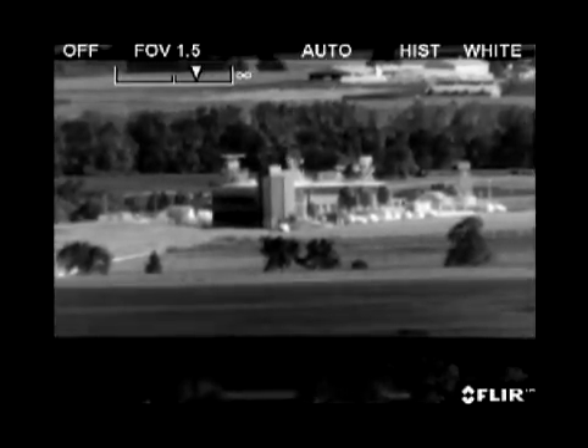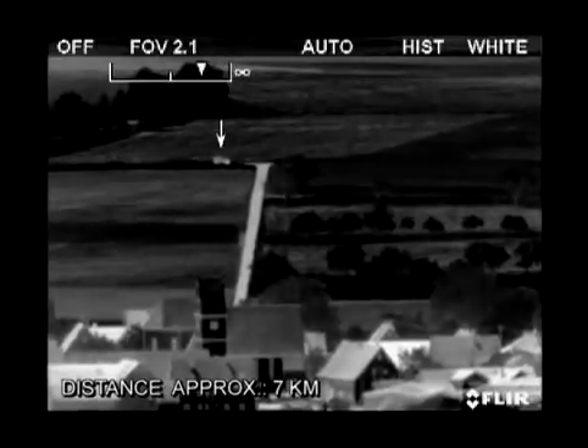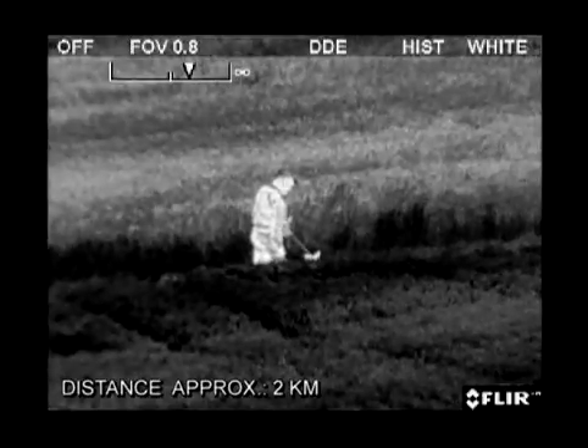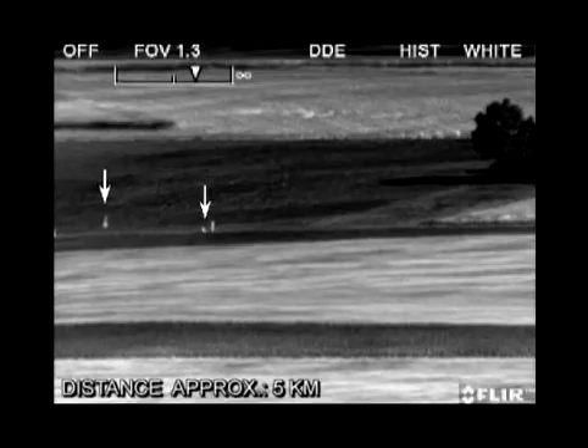FLIR System's thermal imaging cameras produce a clear image in the darkest of nights. Some models, equipped with a cool detector, can detect man-sized targets up to a distance of 18 kilometers.